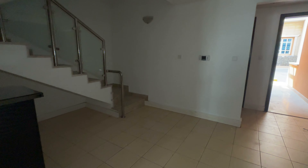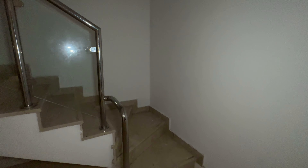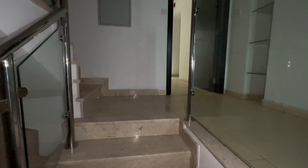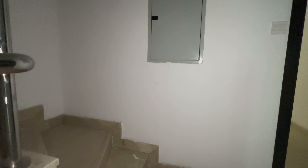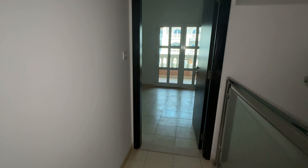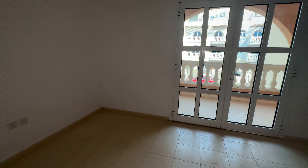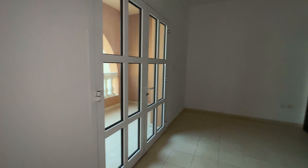Let's go to the first floor and I'll show you how it looks. This is a very good opportunity if you're looking for a townhouse. It's a freehold area, and you can invest 1.6 million. This is a very good investment opportunity. Here's your first bedroom.